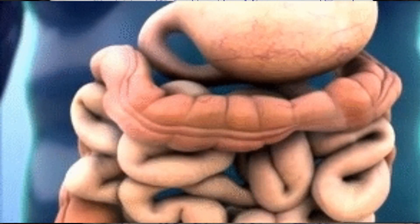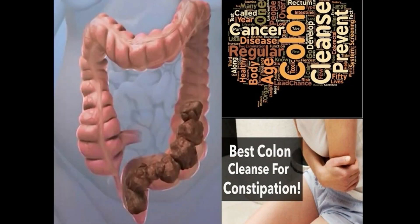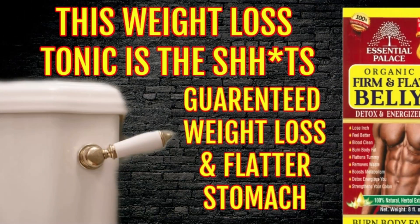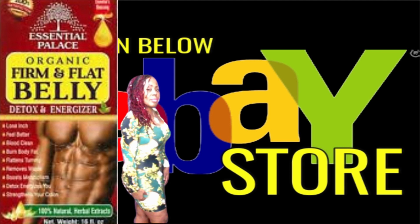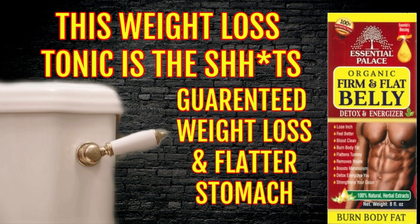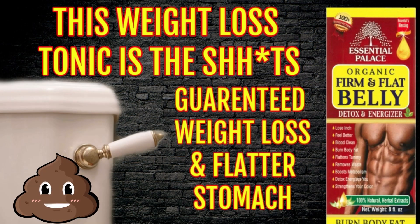This tonic is powerful, and within four to six hours after taking it, you will definitely have to go. You're going to have a huge bowel movement followed by several more throughout the day. This tonic will remove all of that excess waste stored in your colon, which will have you feeling better with more energy. You can drink two to four tablespoons in the evening before bed, and by the morning you are going to have to go.